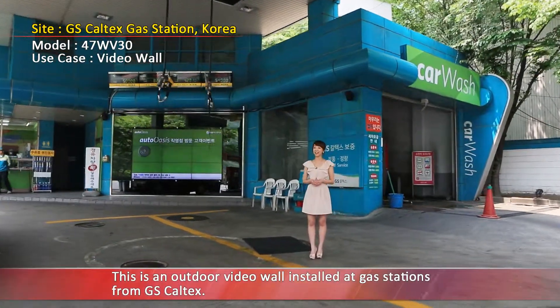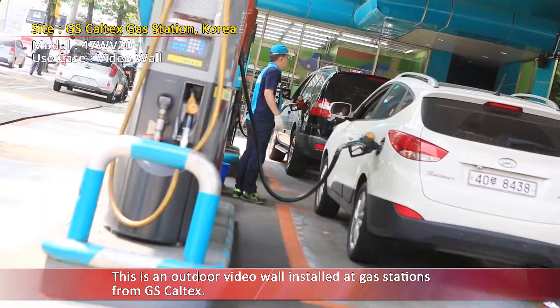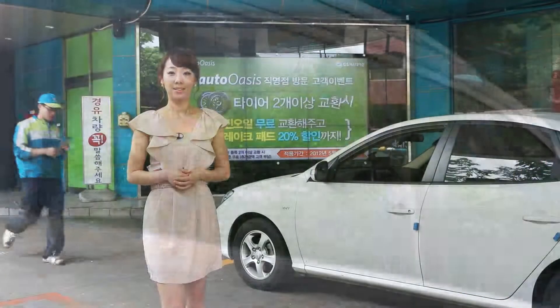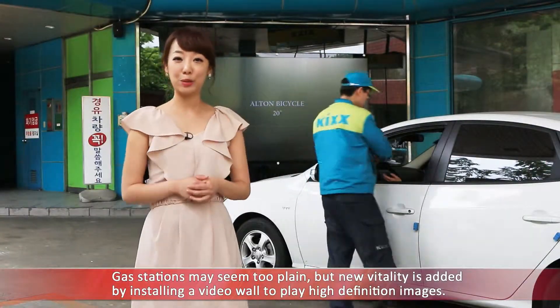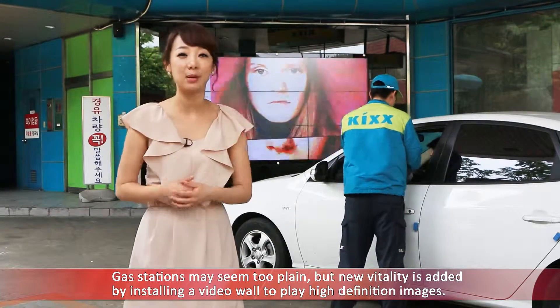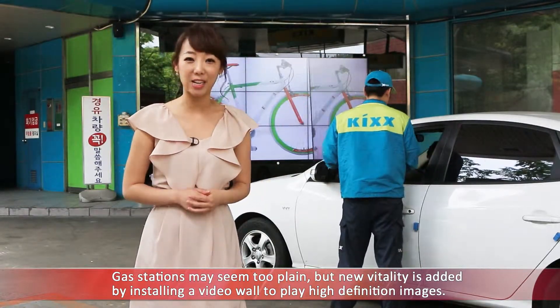This is an outdoor video wall installed at gas stations from GS KIS. Gas stations may seem too plain, but new vitality is added by installing a video wall to play high-definition images.